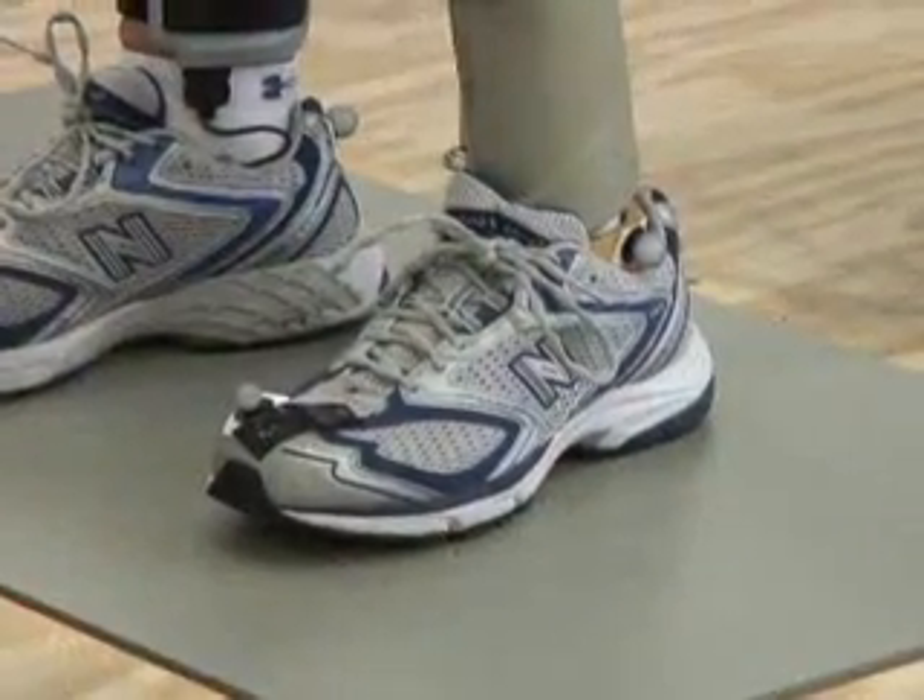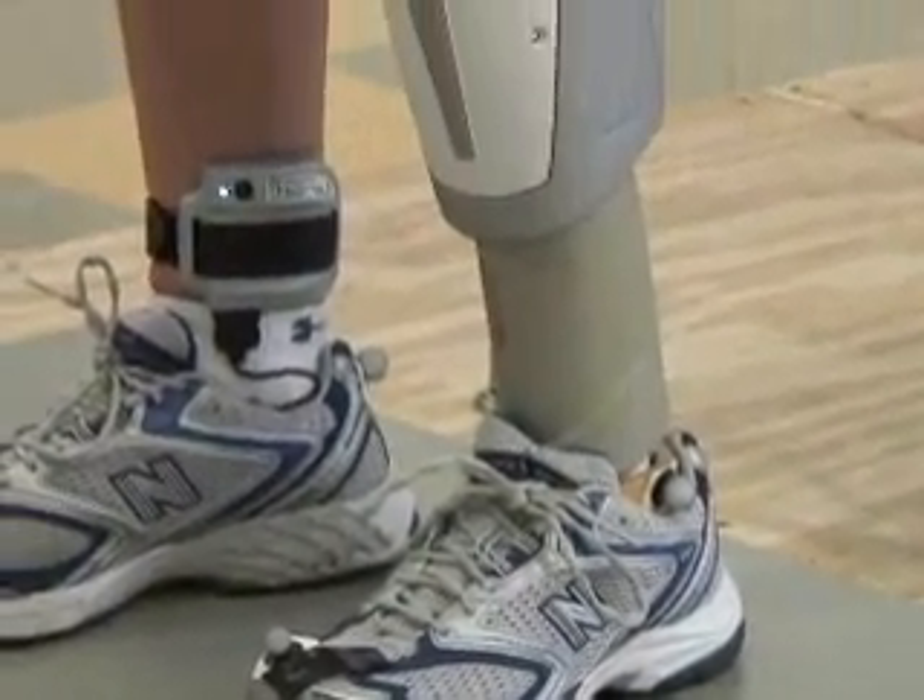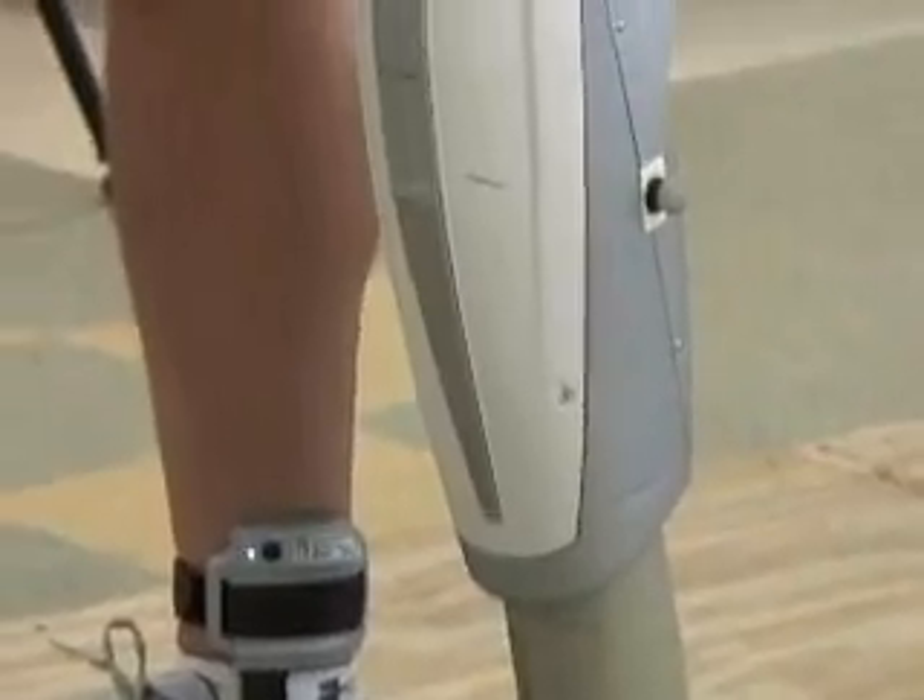With the Power Knee, a sensor in the shoe and on the ankle of the natural leg sends signals to the mechanical leg telling it to move.